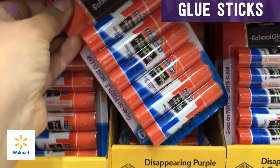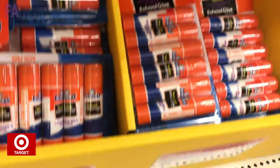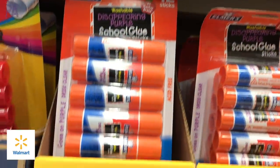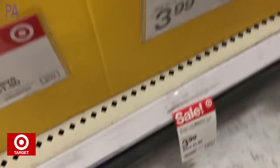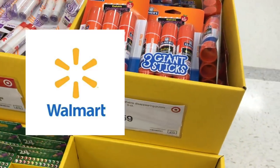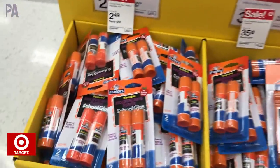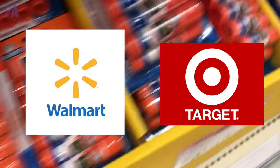Glue sticks are next. We have a six-pack at Walmart for $2.27, and a six-pack at Target for $2.49 — Walmart wins. The 12-pack at Walmart is $3.92, and at Target it's $3.99 — Walmart wins again. A three-pack of giant glue sticks at Walmart is $3.18, and the same package at Target is $3.59, which is a pretty big difference — Walmart wins. Then there's a two-pack for two for a dollar at Walmart, and the same Elmer's glue sticks at Target are two in a pack for $0.50 — that one is a tie.